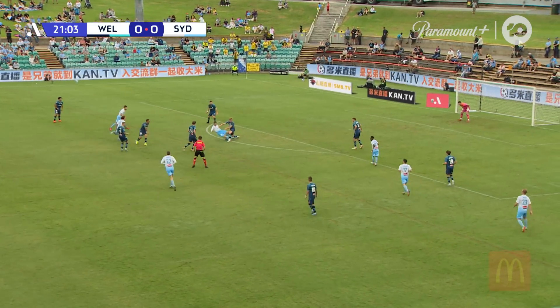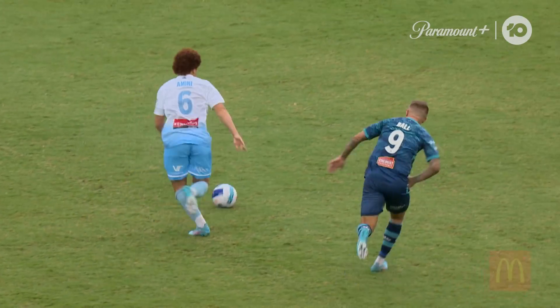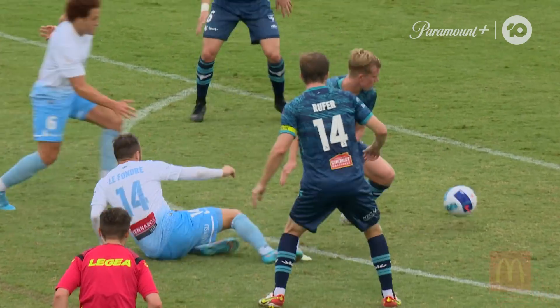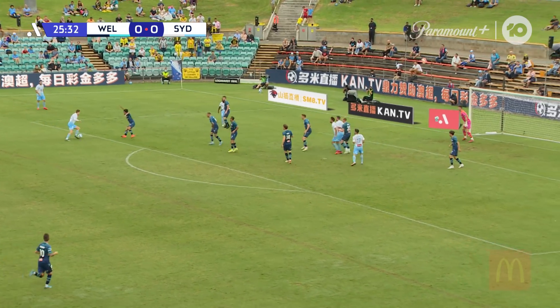Amini tries his luck again, decides to thread the needle. Now with Mustapha Amini — wonderful save, Oli Sale! Amini one-on-one from the penalty spot. That's a lot of positive play by Amini, a one-two here with a one-on-one, pretty much kicked straight into Sale. Find some further discipline after this play breaks down.